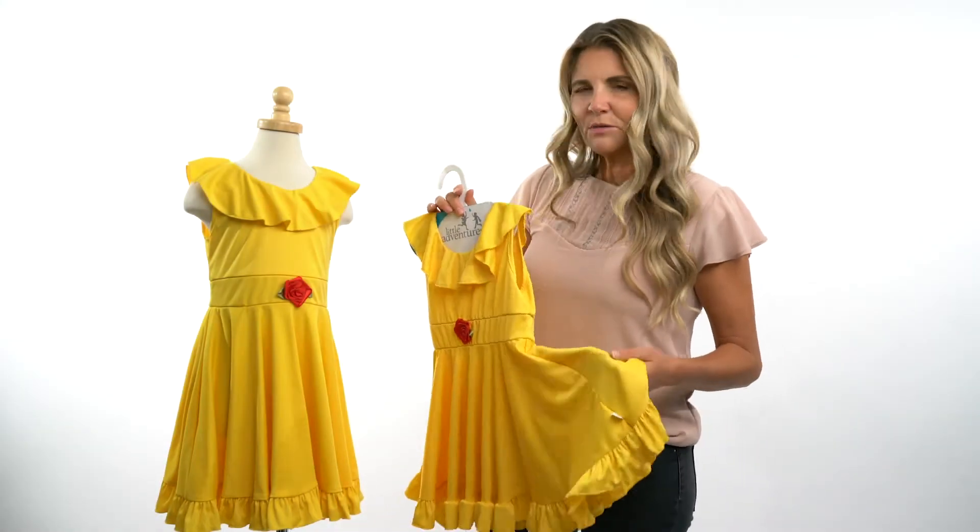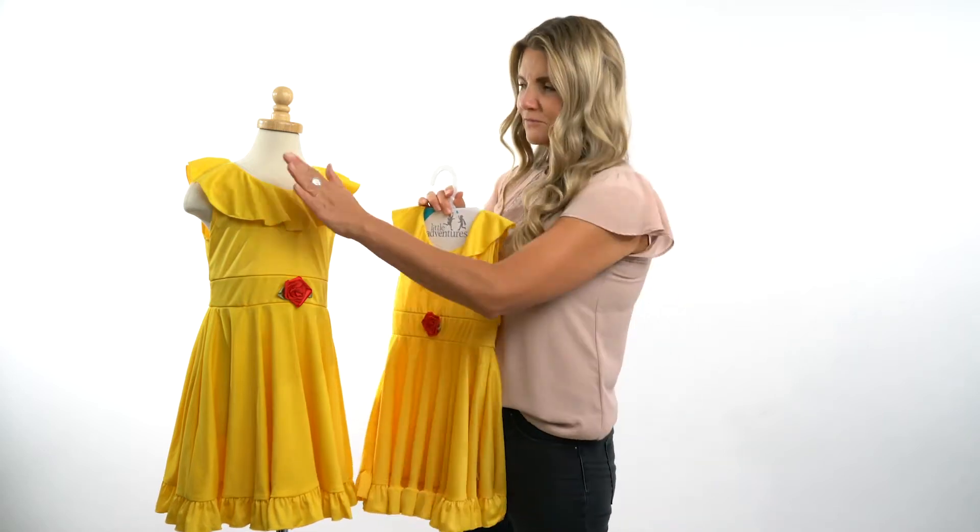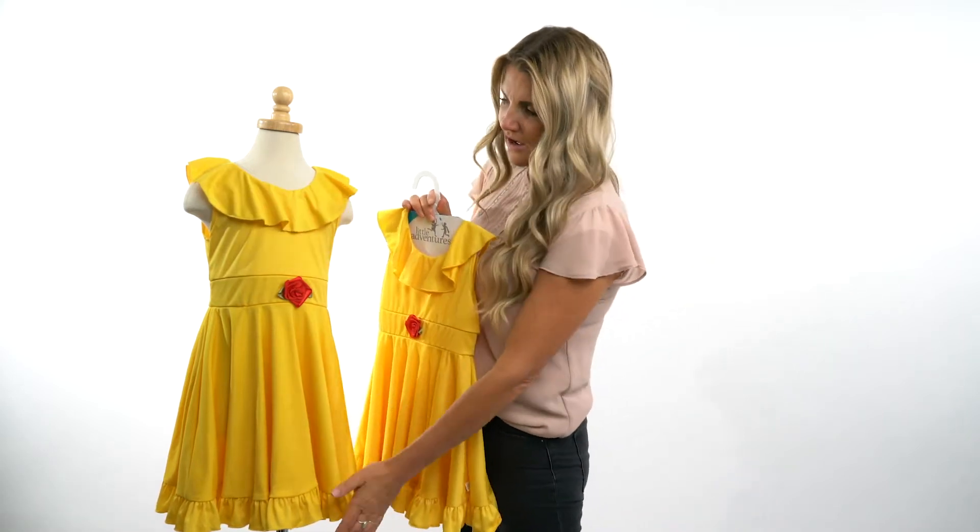Hi everybody, I'm Heather at Little Adventures. I wanted to introduce you to our beauty twirl dress. This particular dress has a super cute ruffle on it on the top shoulder and on the bottom. All of our dress ups are made soft and machine washable.